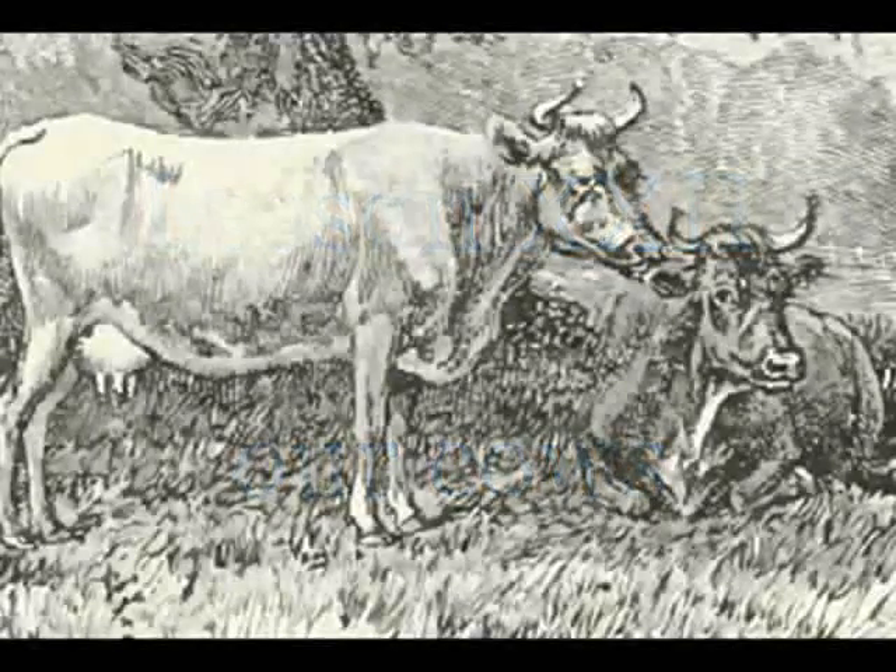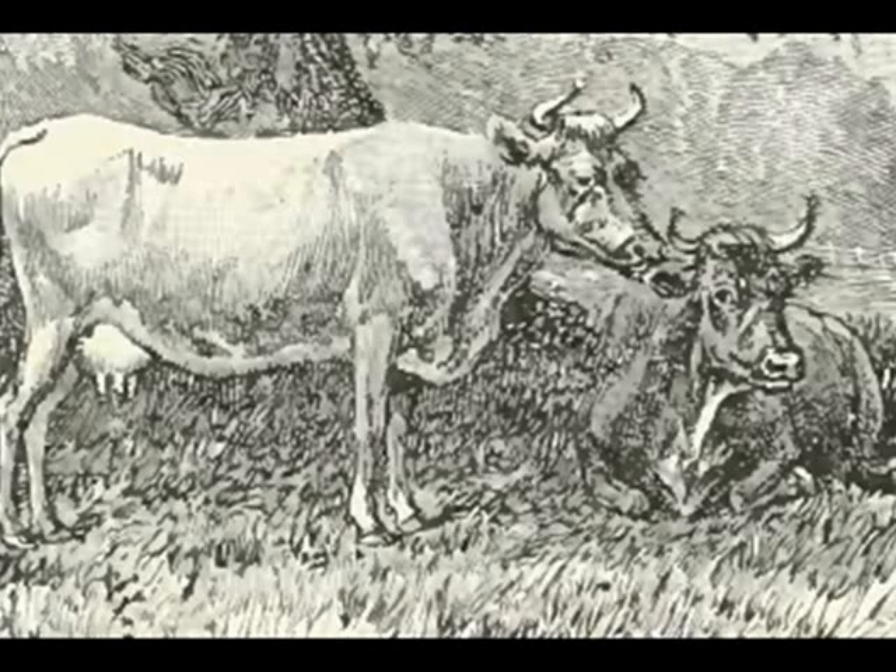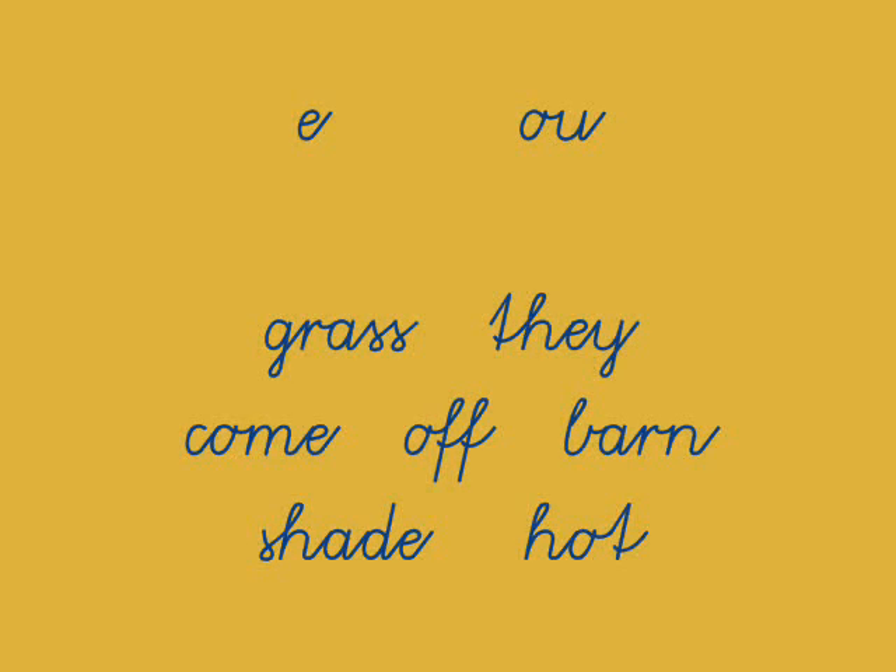We'll be looking at the OU sound that sounds just like the OW sound from the last lesson. We'll look at the E as in 'they,' and the words of the day: grass, come, off, barn, shade, and hot.